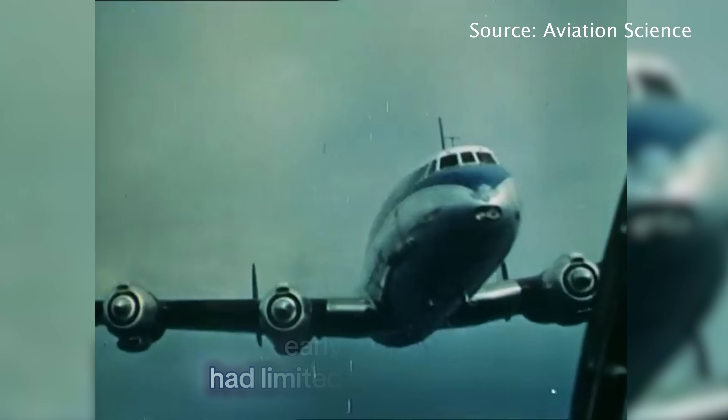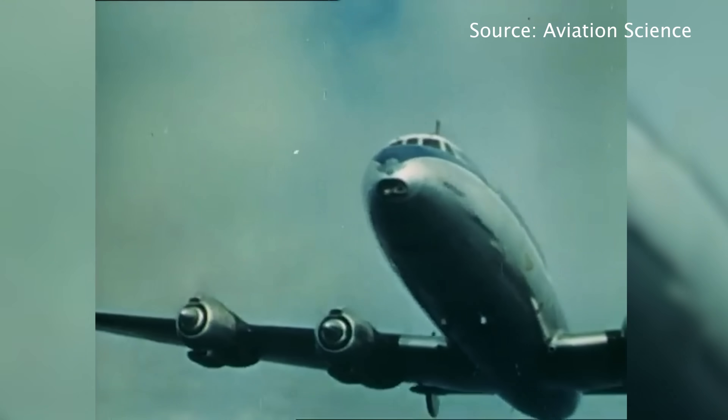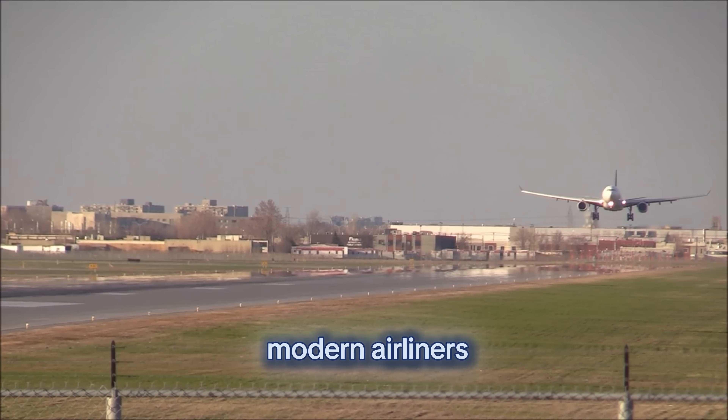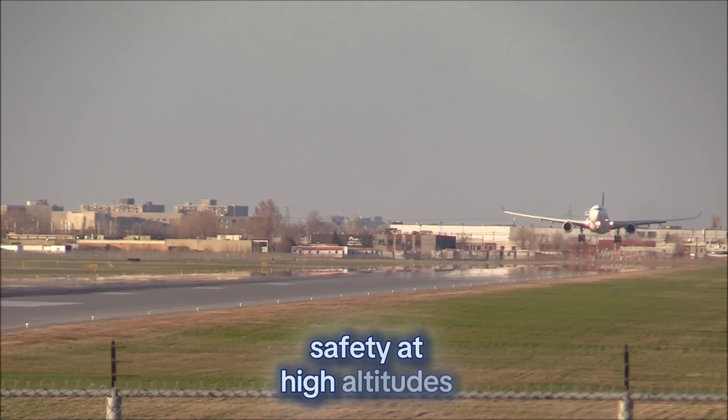In 1956, early jetliners had limited pressurization. Flights above 30,000 feet were rare due to hypoxia risk. Modern airliners have transformed travel safety at high altitudes.